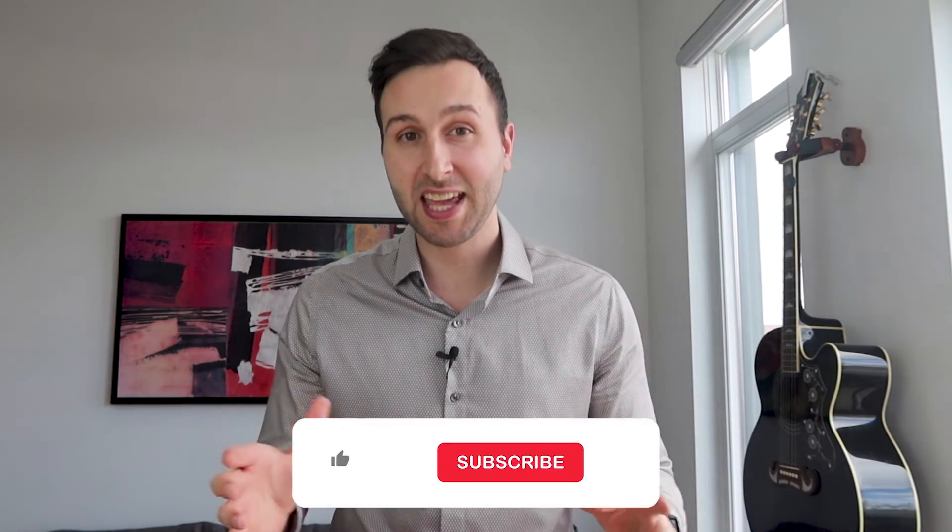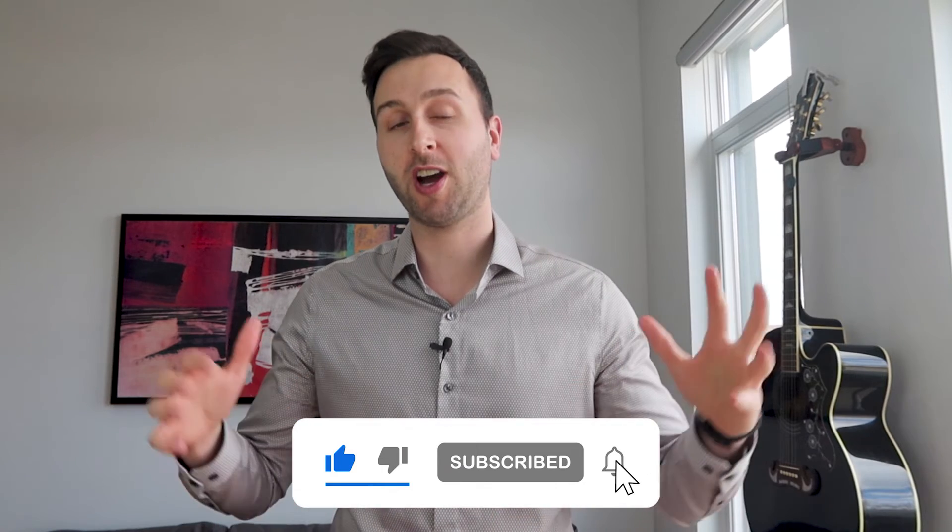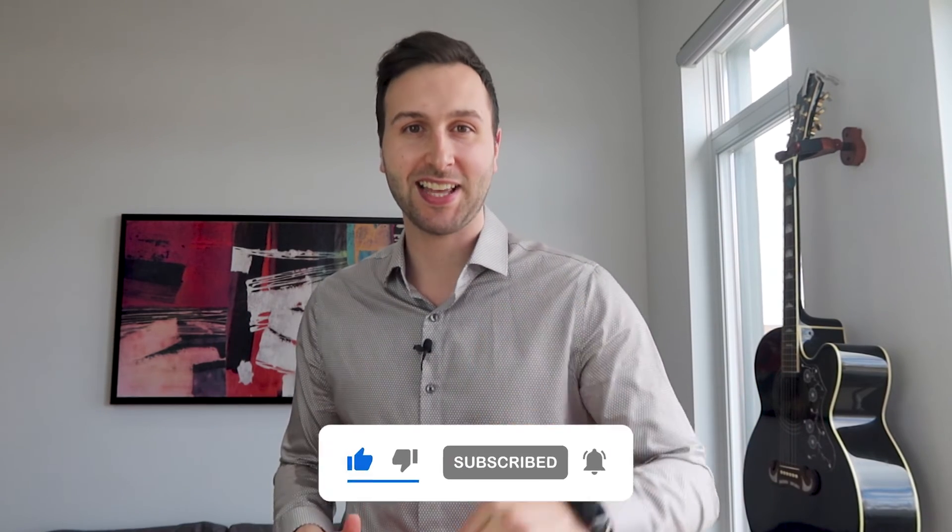There you have it — those are my top five home staging tips I recommend to all home sellers in order to get the most value out of your home when selling. Let me know in the comments below which home staging tip you think is most effective for attracting buyers. Don't forget to like, comment, subscribe, and turn on the bell notifications for more content like this, and I'll catch you next time.